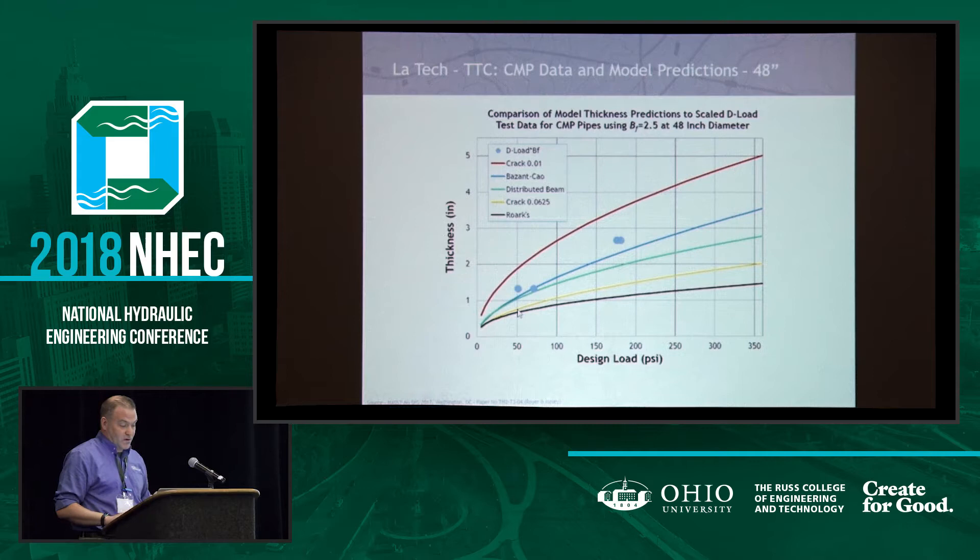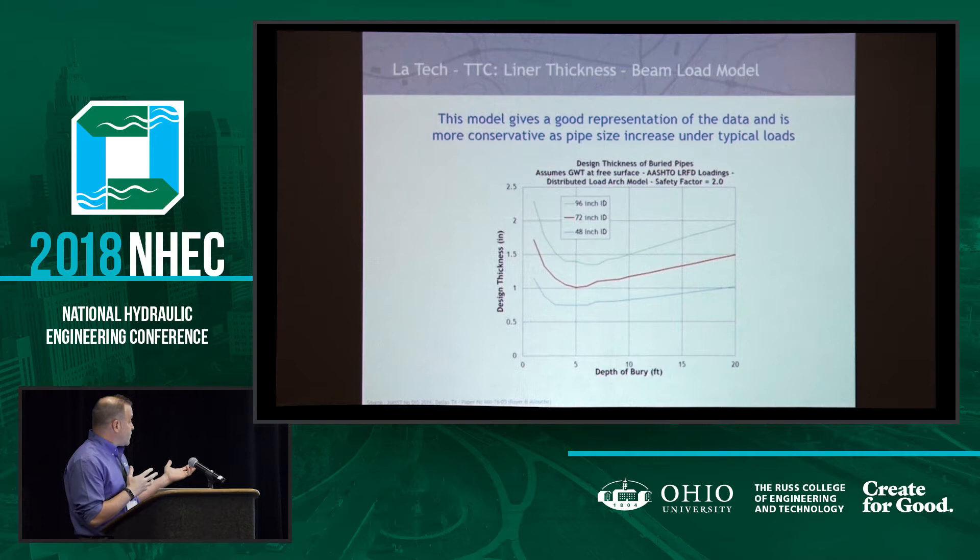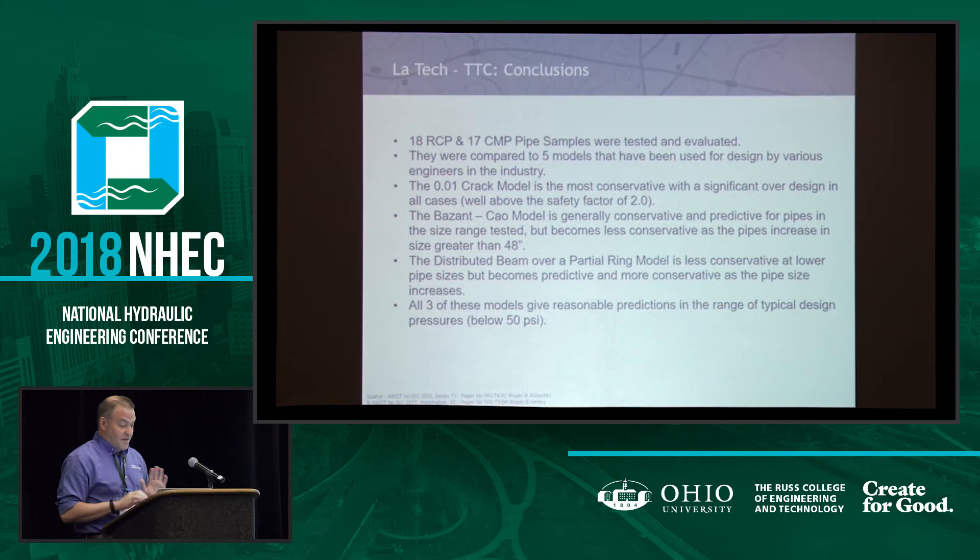We have done a variety of modeling showing thicknesses with the model we would typically recommend. We tested on the order of 35 pieces of pipe along with some control pipes. We tested five models against them — some are very conservative, some are very predictive. All of that work is published through NASTT's No-Dig conference — all the data points, all the information, all the analysis is available — and I'd be happy to email it to anybody who wants it.